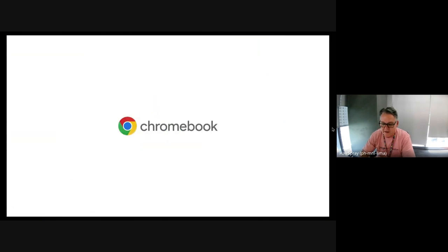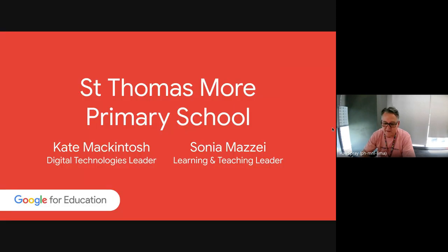And with that I'm going to hand over to Kate and Sonia from St. Thomas More Primary School. What's interesting about the story you're about to hear is that they've gone completely down the path of one-to-one devices for all students, but also one-to-one Chromebooks for all teachers as well. We're seeing an increasing number of schools doing that around Australia — a growing list saying these are not only just student devices, but they work really well for teachers too.